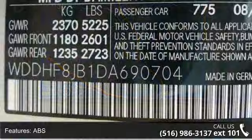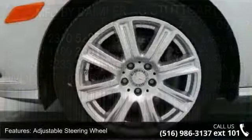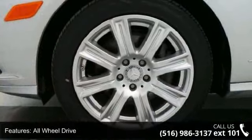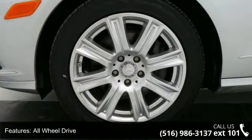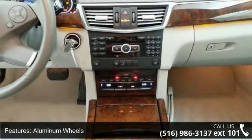This vehicle's top features include four-wheel disc brakes, ABS, adjustable steering wheel, all-wheel drive, aluminum wheels, automatic headlights, auxiliary audio input, Bluetooth connection, and brake assist.